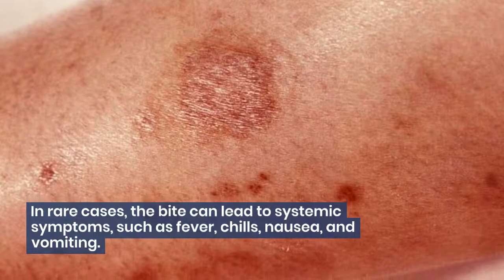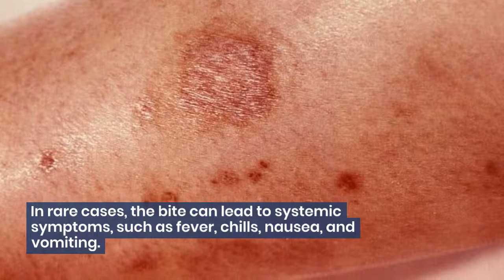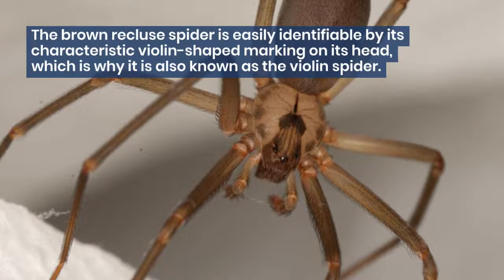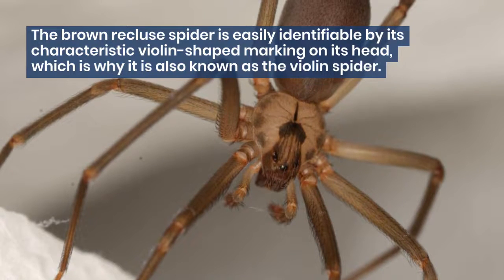In rare cases, the bite can lead to systemic symptoms, such as fever, chills, nausea, and vomiting.